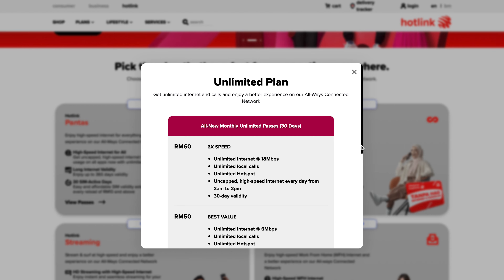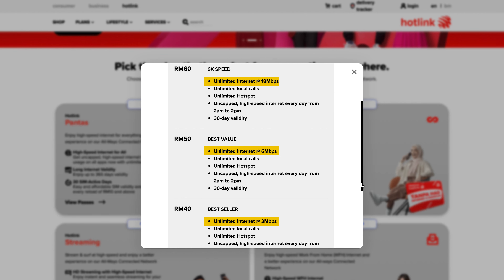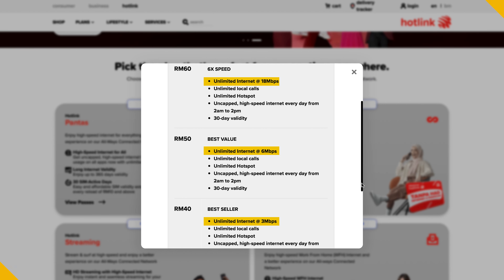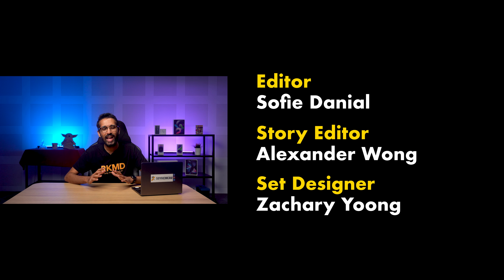Hotlink, for example, lists the internet speed of its unlimited plan, which makes it easier for you to choose without digging too much for that information. That concludes our episode for today. Remember to like our video if you liked it and subscribe to our YouTube channel if you haven't already. You can also follow us on Facebook, Instagram, Twitter, and TikTok to get the latest news on almost everything.